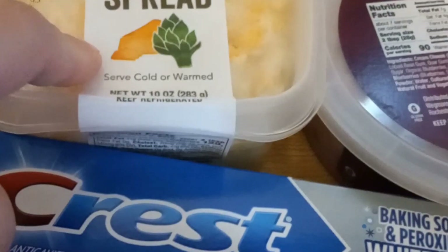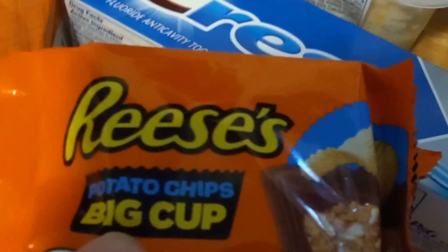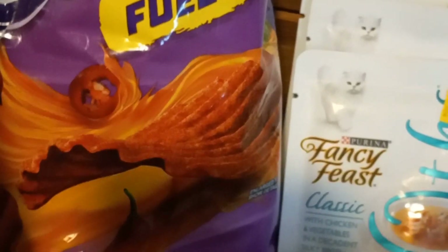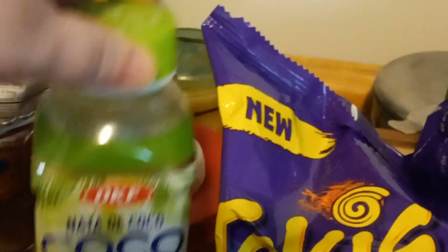I got a can of cream of chicken soup, a thing of vanilla pudding, a roll of toilet paper, pepper, toothpaste, artichoke asiago cheese spread, and triple berry cream cheese — I like that one. There's also a potato chip cream cheese I haven't tried but I'm going to. I've got some spicy peanuts, and I've never had Takis until now — I'm going to try them and see if they're as good as everyone says. There's also a coconut jelly drink and Tostitos medium salsa — medium is my jam.